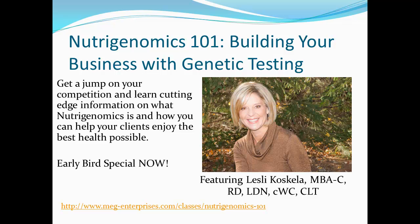If you'd like to learn more about nutrigenomics and the role nutrition plays in our genetics and how it will help you grow your business, join me and Leslie Koskala as we educate you about nutrigenomics in a three-week webinar series entitled Nutrigenomics 101: Building Your Business with Genetic Testing. Sign up now to take advantage of our early bird special. Thank you so much for joining me today.